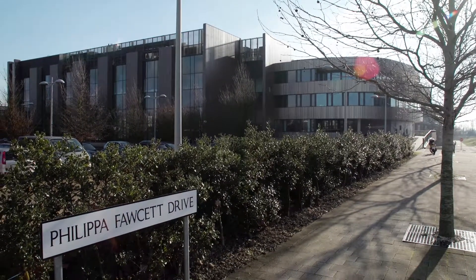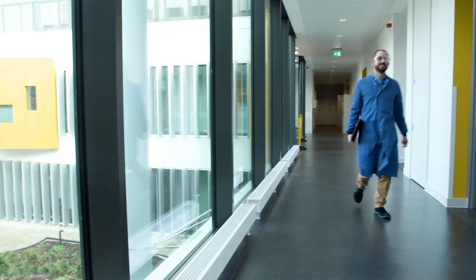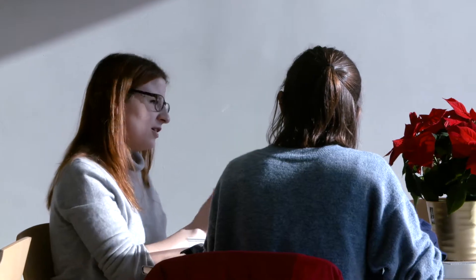This is a great new building. It's the first time that the whole department has been located on one site, and it's been designed specifically for interaction and collaboration. The research laboratories are also arranged so that it's very easy for researchers to break out, which provides a really nice environment.